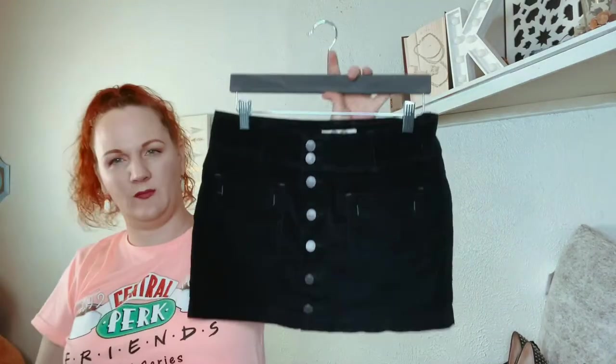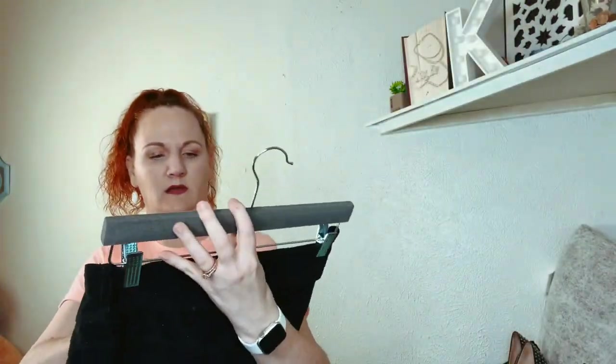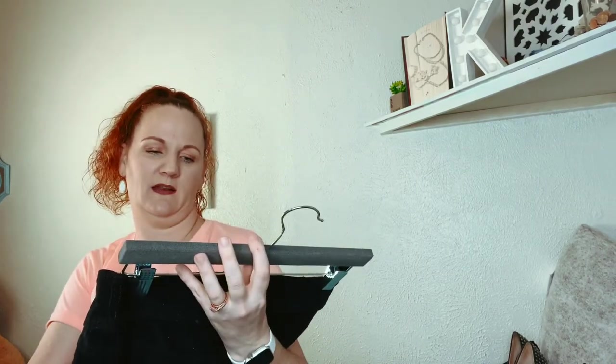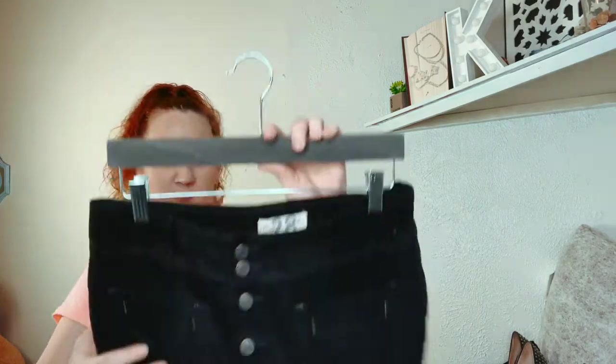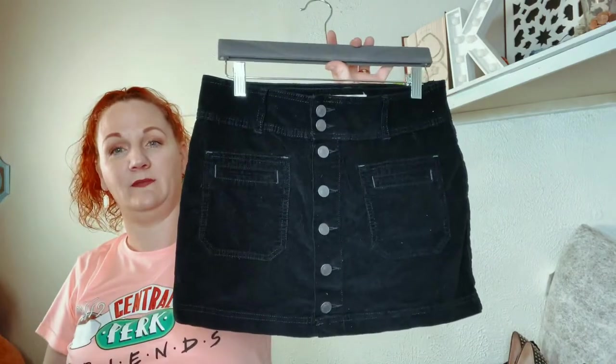This one is another Free People — it's a little black corduroy skirt. I'm not sure what size it is — it says 28 long, but there's no way that's true because it's a skirt. Anyway, it's cute.